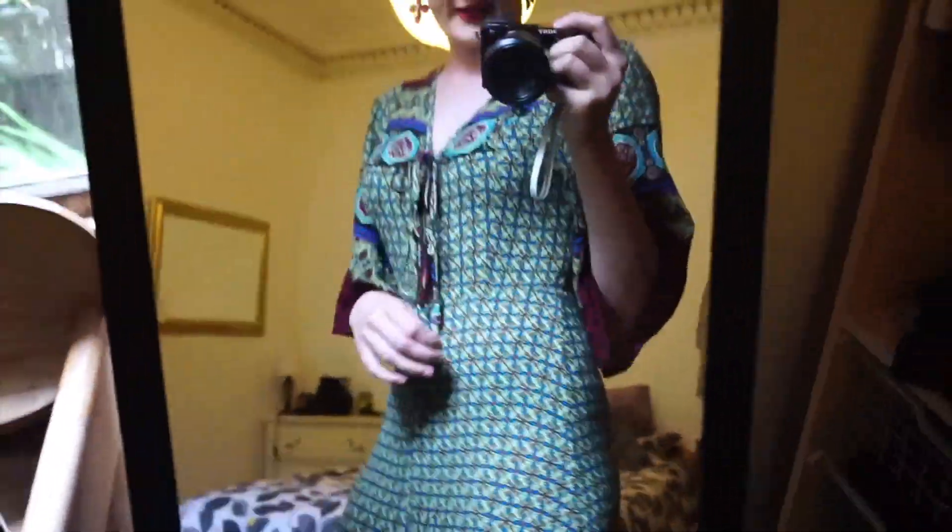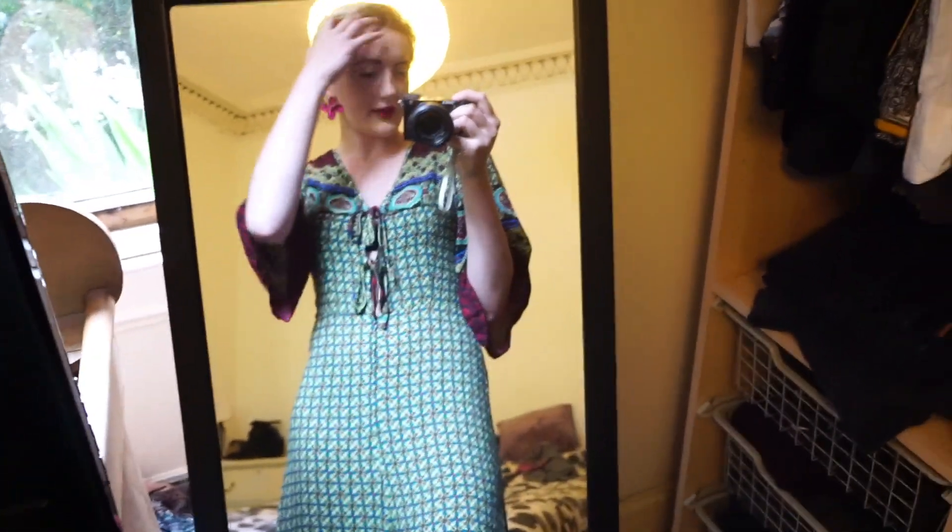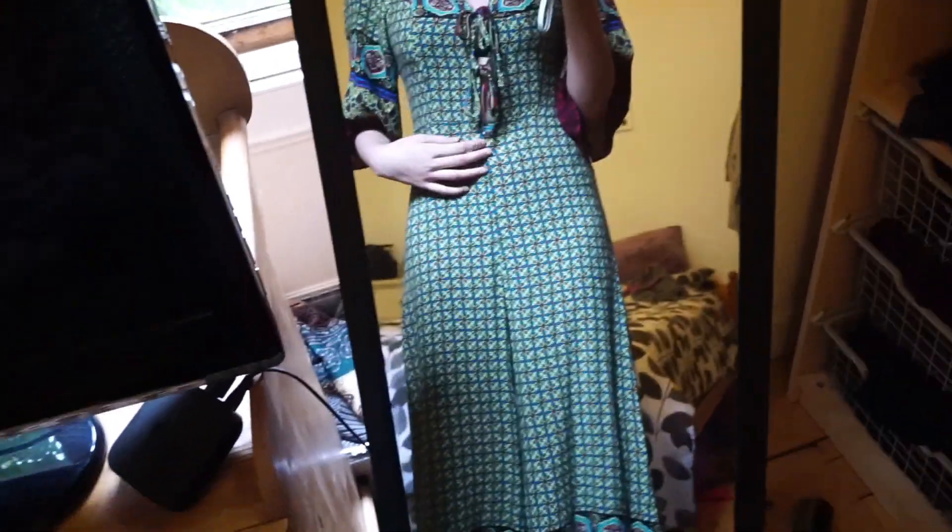Bit of a boring day but here is the beautiful sunshine. This is what I'm wearing tonight — I got it from Oxfam in Manchester. It was a special Oxfam shop called Oxfam Originals, so it was all kind of vintage pieces. Not sure what brand it is because it didn't have a label, but it's really weird and quirky and a very strange shape, and I kind of love it.